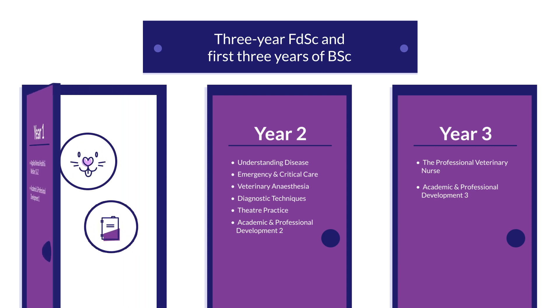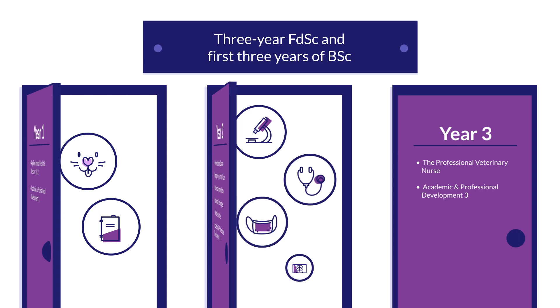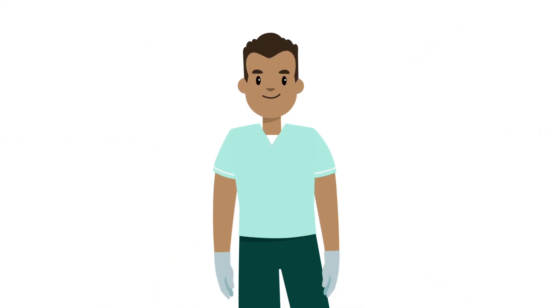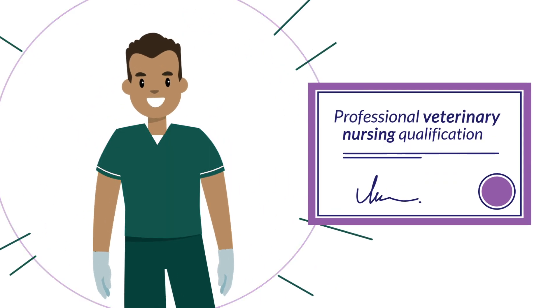Your practical training experience will give you the opportunity to apply the theory and develop your knowledge and skills within a real-life environment. At the end of this period, providing you have met the assessment requirements, you will achieve your professional veterinary nursing qualification.